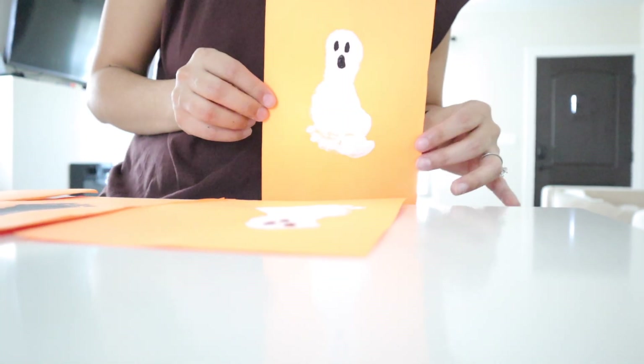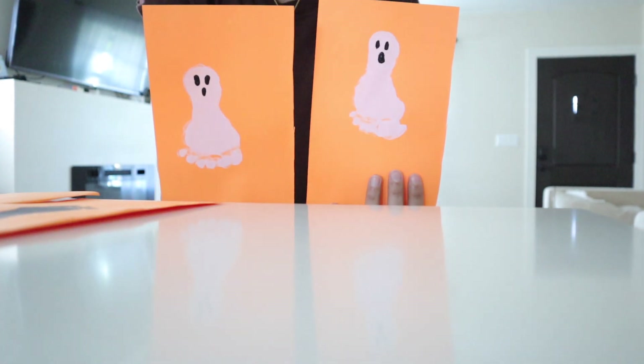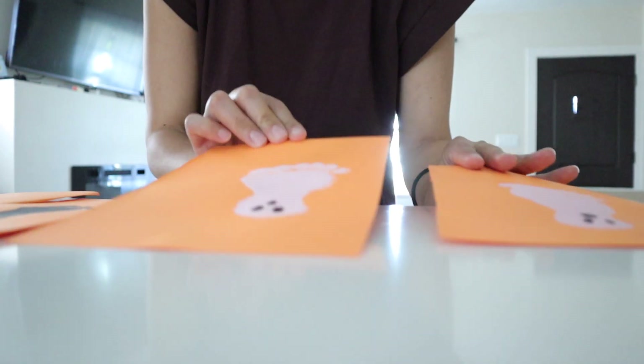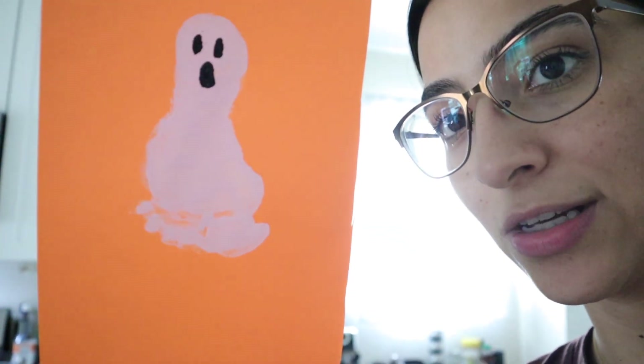I made these little ghost cards with her footprint. I made four of them — two little white ghosts and two little black ghosts. I did have a little bit of trouble with her toes because she was just sort of smearing them around, but I was not expecting this to be perfect. I made several so we can share with family and friends. Baby girl was just not having it after the fourth one — she was done.